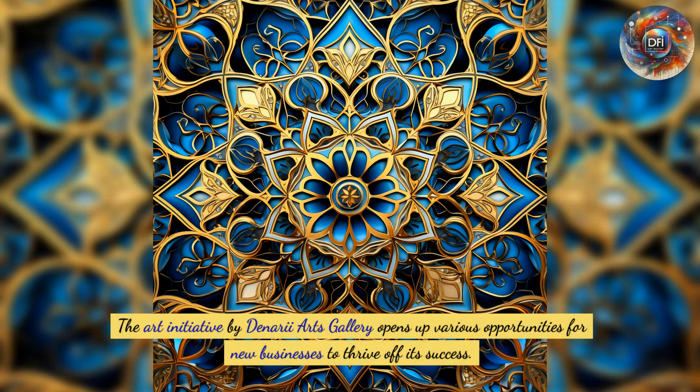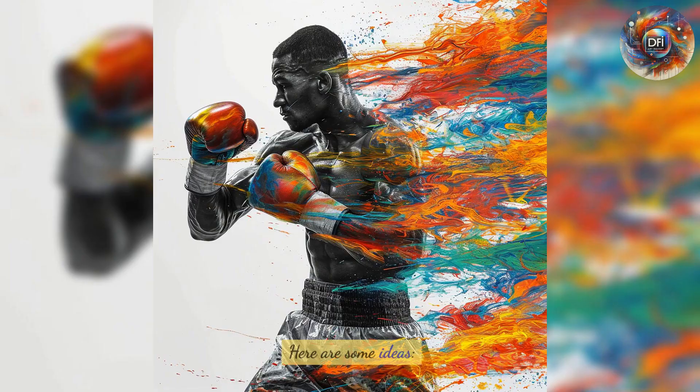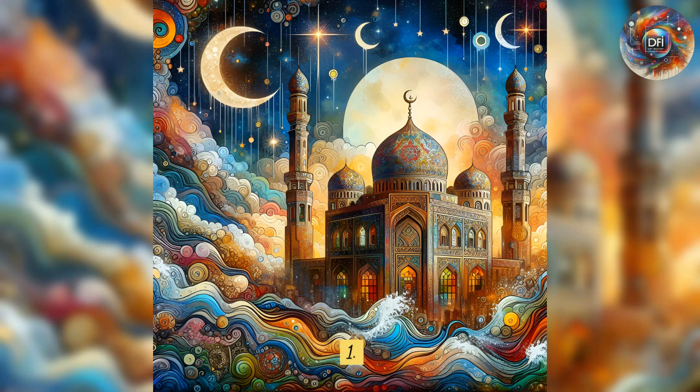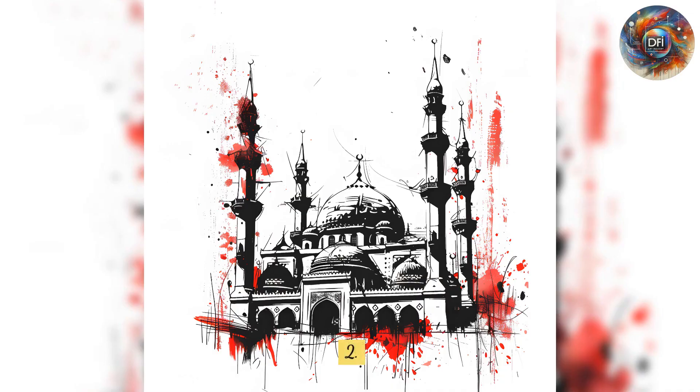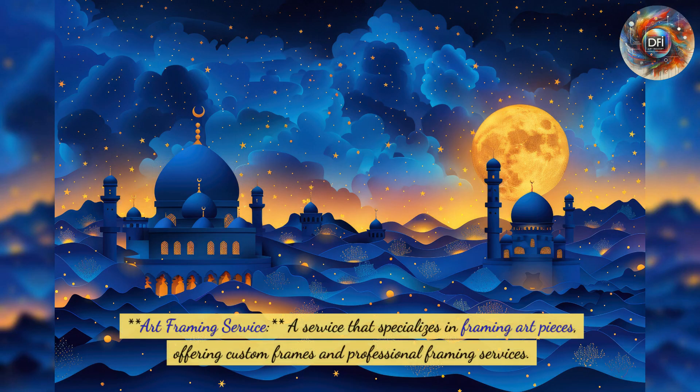The art initiative by Denari Arts Gallery opens up various opportunities for new businesses to thrive. Here are some ideas. First, an art supply store selling paints, brushes, canvases, and frames for artists and art enthusiasts. Second, an art framing service specializing in custom frames and professional framing for art pieces.